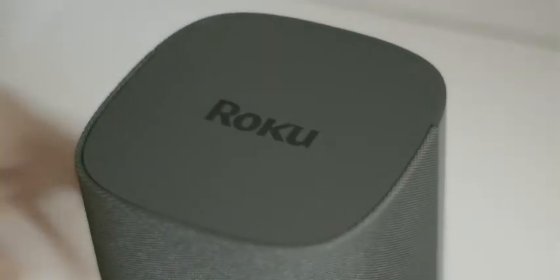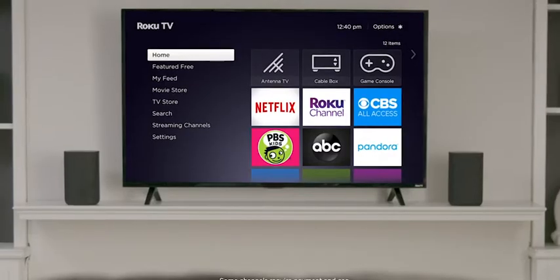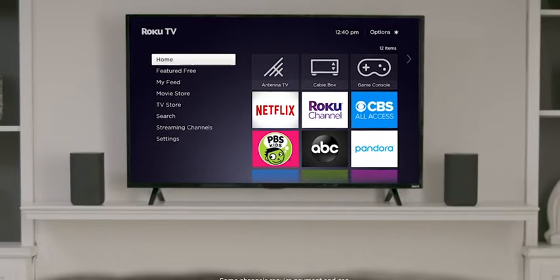Give your entertainment the premium sound it deserves. Roku wireless speakers are the easy way to upgrade the sound of your Roku TV.